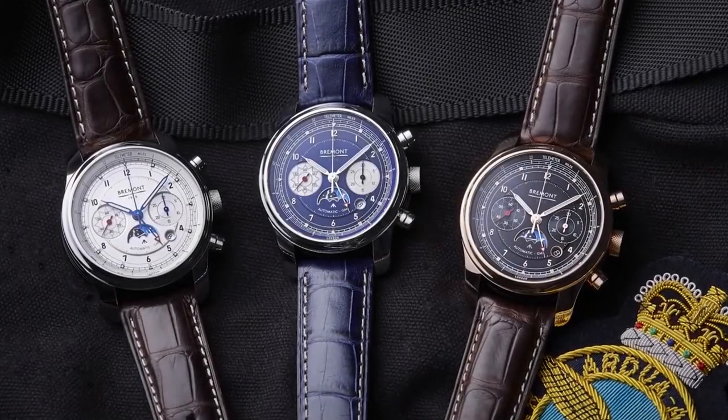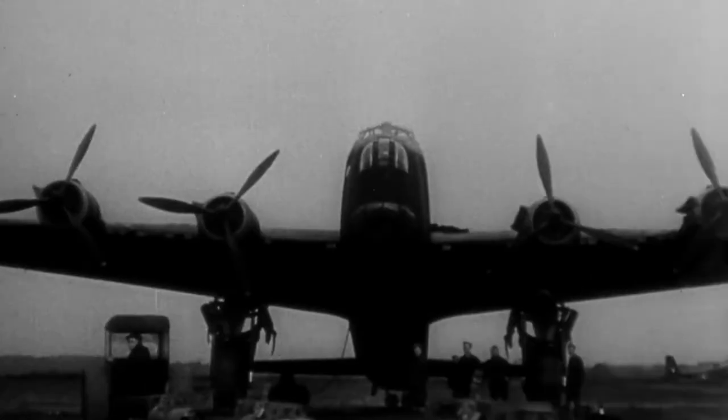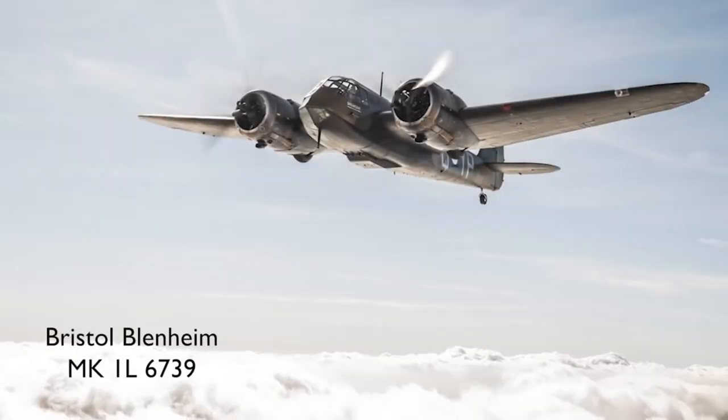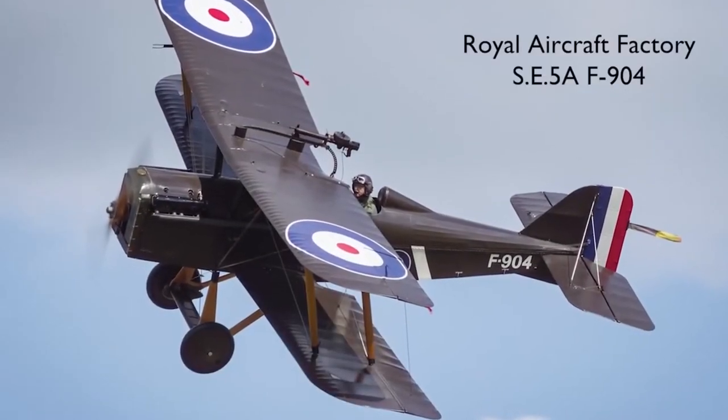With a hundred years of history behind the RAF, it's an incredibly difficult process to decide which part of that history and which aircraft to integrate into this really rather special watch. In the end we went for four very iconic aircraft from two very historic campaigns, dating from the First World War through to the Battle of Britain in the Second World War.